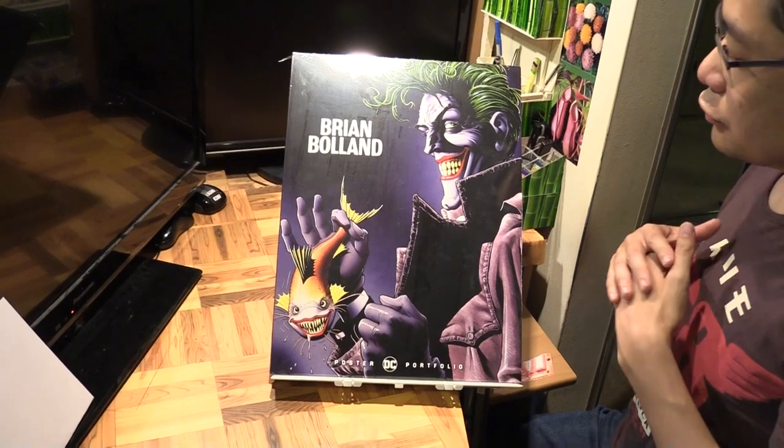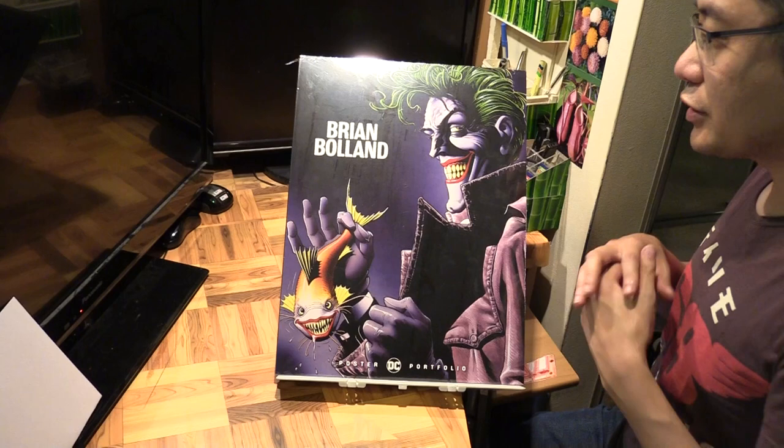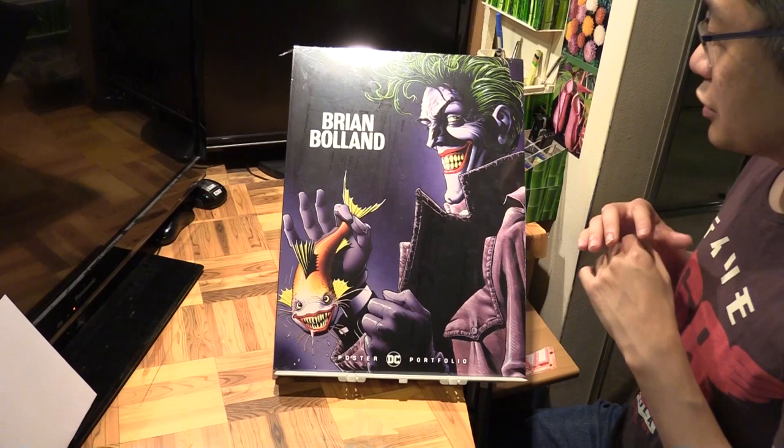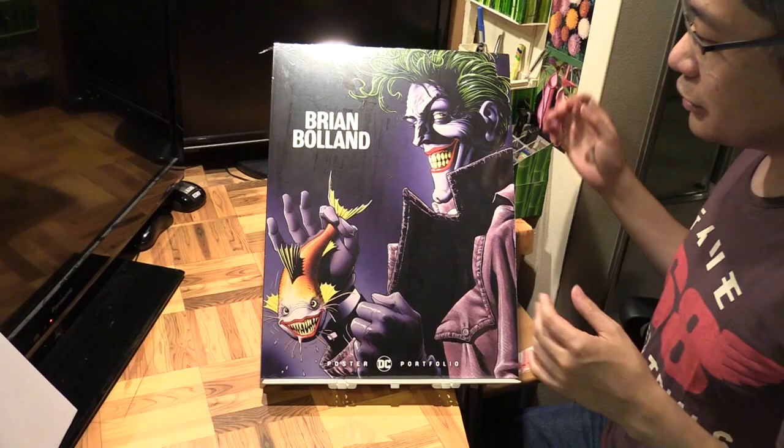Hello, Marcus Klim here with the latest DC poster portfolio, this time featuring Brian Bolland. Legendary Brian Bolland, artist of Batman: The Killing Joke - that would be his most famous work - and that's why you see the Joker on the cover, but he's done lots of other stuff as well.